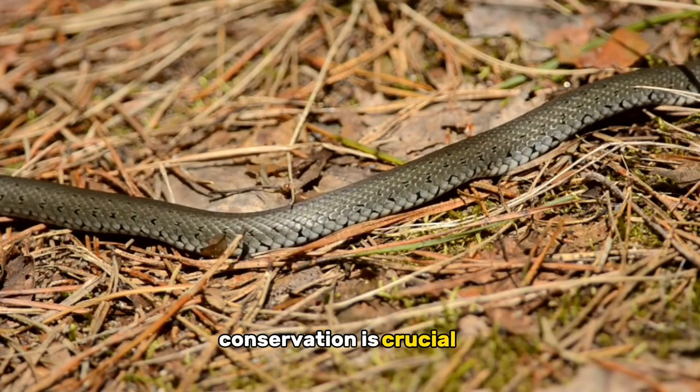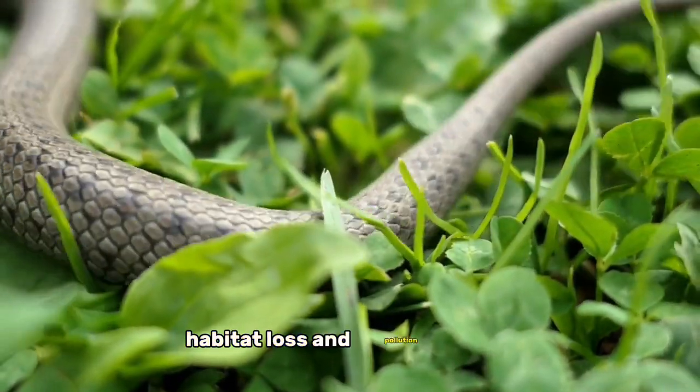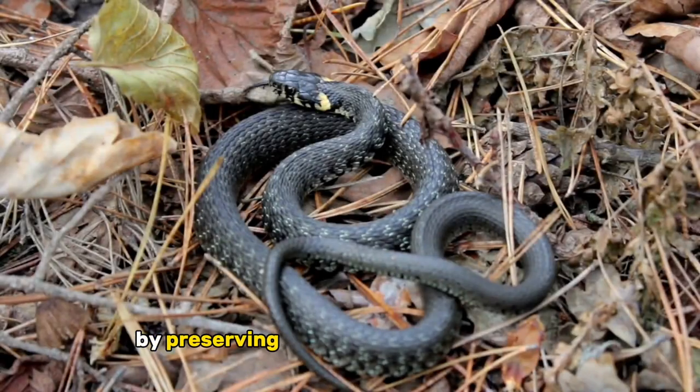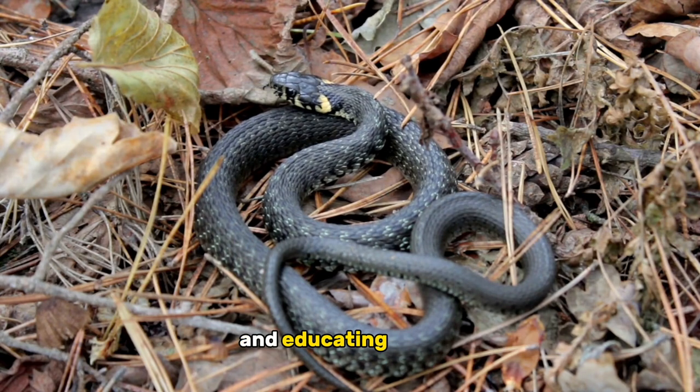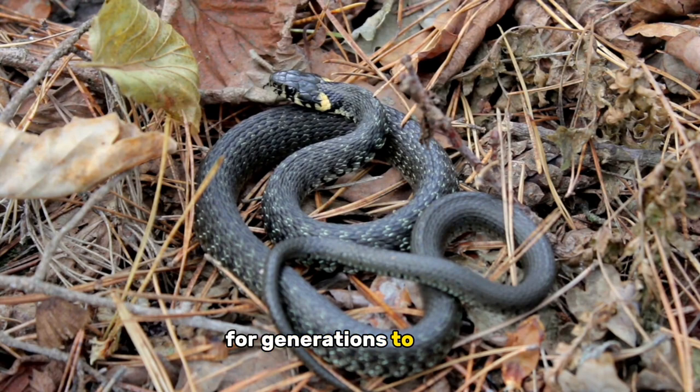Conservation is crucial to protect these incredible creatures. Habitat loss and pollution pose significant threats to grass snake populations. By preserving their natural environments and educating others, we can ensure the survival of these remarkable reptiles for generations to come.